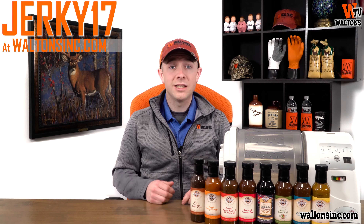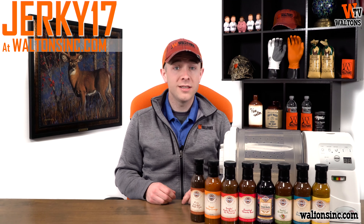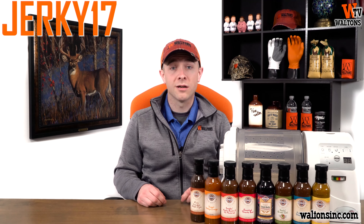To start things off, all jerky seasonings will be 17% off. Just use the coupon code JERKY17 in your shopping cart at WaltonsInc.com.